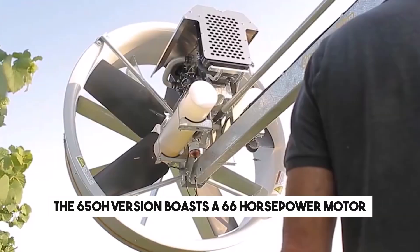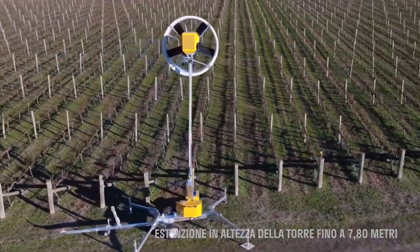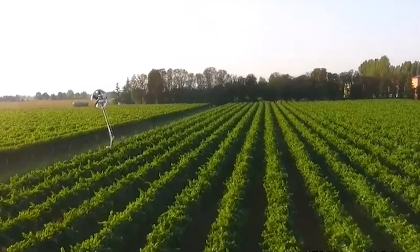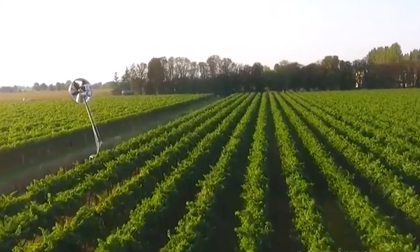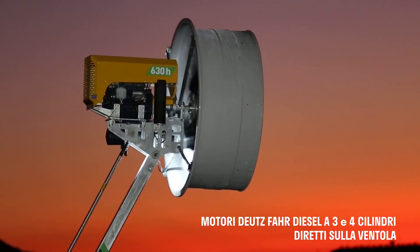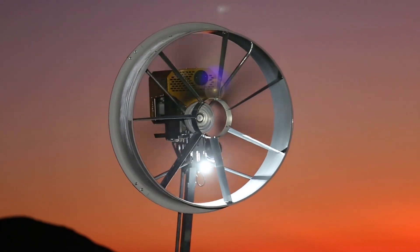The 650H version boasts a 66 horsepower motor, propelling air at speeds of up to 18 meters per second. Despite its heavy weight of 1.9 tons, it's easily transportable and mountable. The trailer it's mounted on can be folded down to serve as a stand, and you can control the fan from your smartphone.